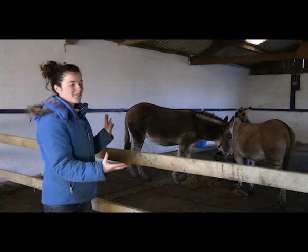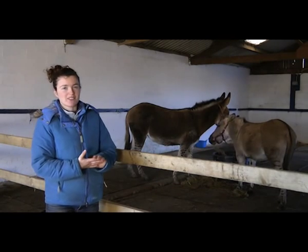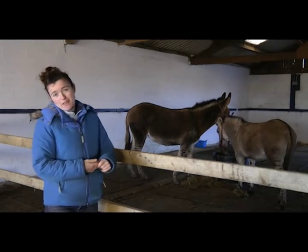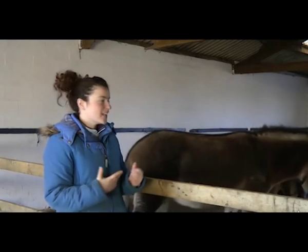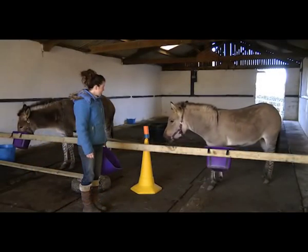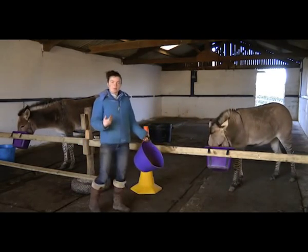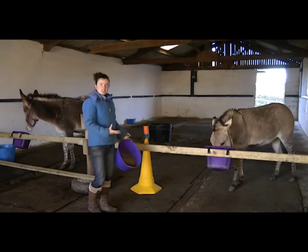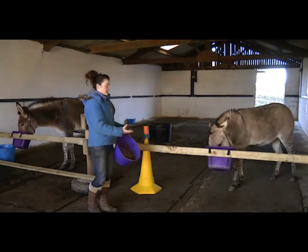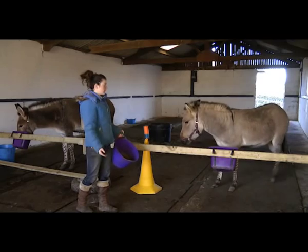I would like to get them happier and calmer around humans. They do have head collars on now — before I got them they were lassoed to get the head collars on, so we can't get them off again. Their feet are very long and they do need a trim, so that would be something nice to work towards. I'll set it up and show some of the target training we've been doing. I began just by putting food into the buckets and then using the click to say the food was coming.